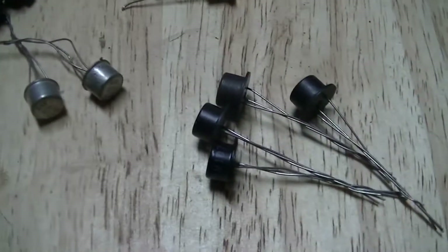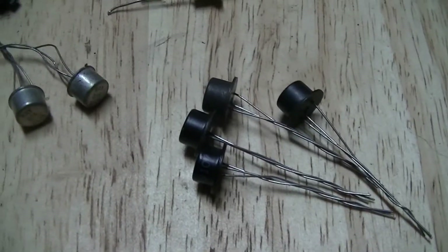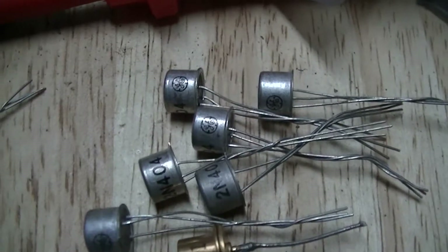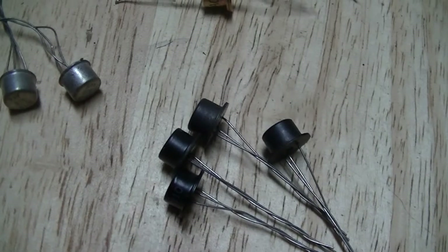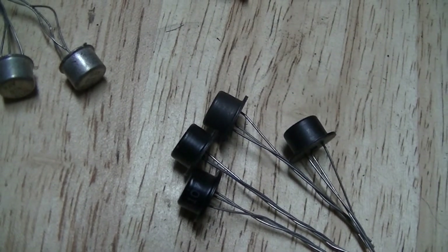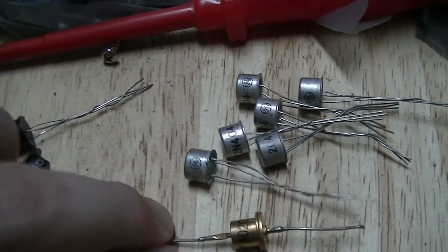And there are these, which are General Electric 21107s — those are PNP germanium transistors. As are these 21404s, but these ones have a much higher gain. The 21107s typically measure between about 45 and 65 or thereabouts, while the 21404s typically have gains of about 150 or thereabouts at least.